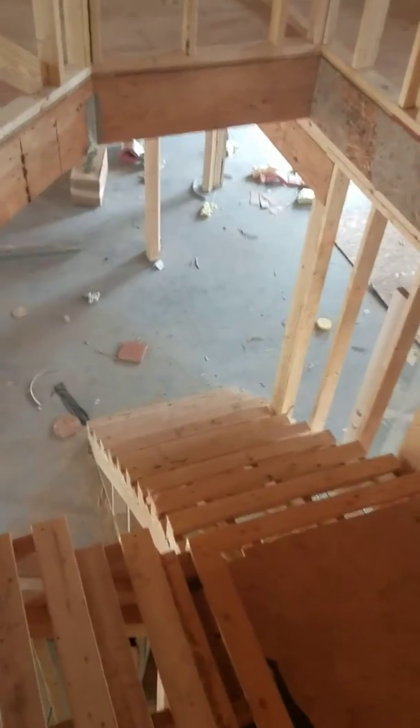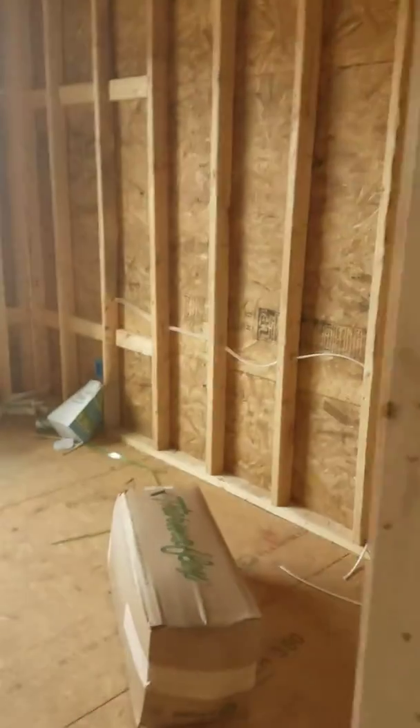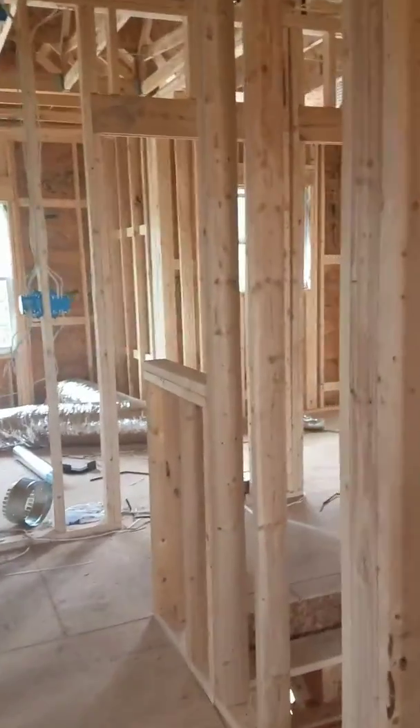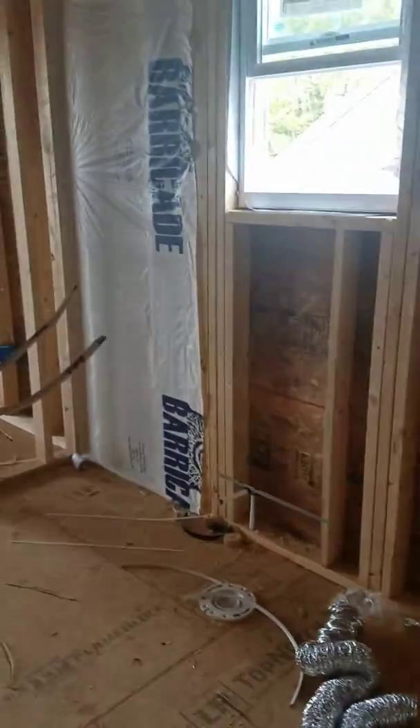I'm upstairs now, looking down. There are four full bathrooms in this house, which with a bunch of little girls is a good thing. The rooms are pretty big — I don't have the dimensions, but if you count the sheets of plywood that gives you a good idea. This area has nine-foot ceilings right up here.